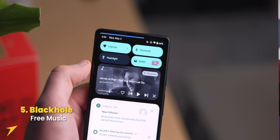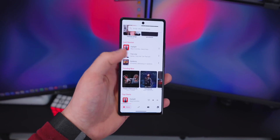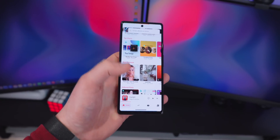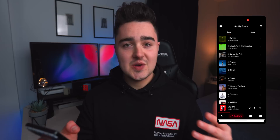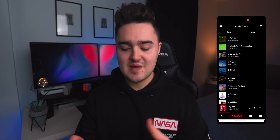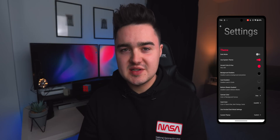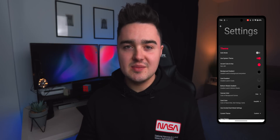App number five is Black Hole, a music streaming app that lets you listen to local files mixed with online streaming. There's a home feed combining both, plus a dedicated section for YouTube Music — no account needed, completely free, no ads. There's also a Spotify chart section to see popular songs worldwide or by region, and you can create playlists mixing local and YouTube Music files and download them for ad-free listening. There are lots of UI and color customization options too.